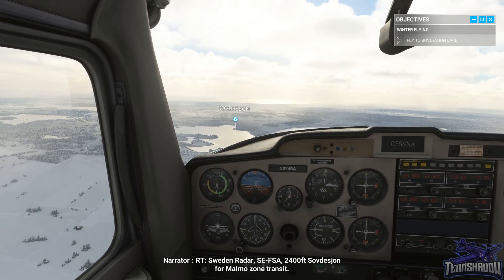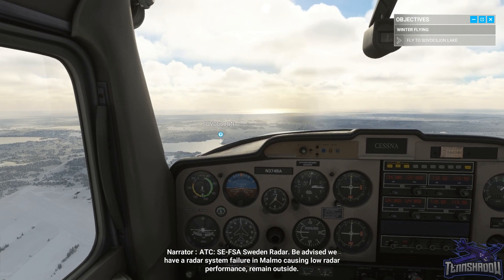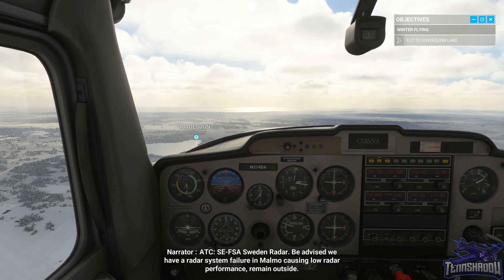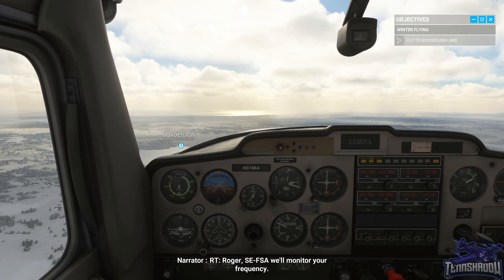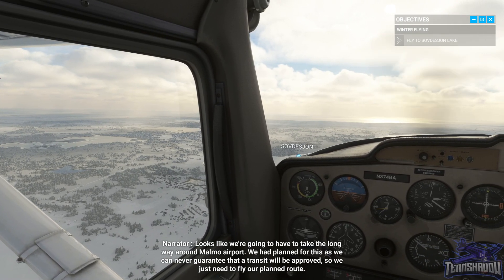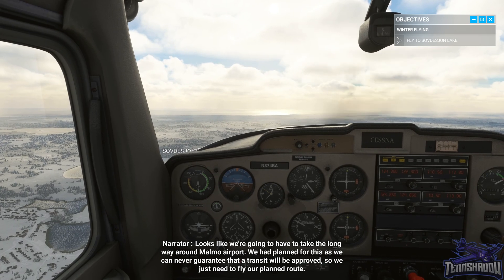Sweden Radar, Sierra Echo Foxtrot Sierra Alpha, 2,400 feet, Söderfjörn for Malmö Zone Transit. Sweden Radar advises: radar system failure in Malmö causing low radar performance — remain outside. Roger, Sierra Echo Foxtrot Sierra Alpha will monitor your frequency. Looks like we're going to have to take the long way around Malmö Airport. We had planned for this as we can never guarantee that a transit will be approved, so we just need to fly our planned route.